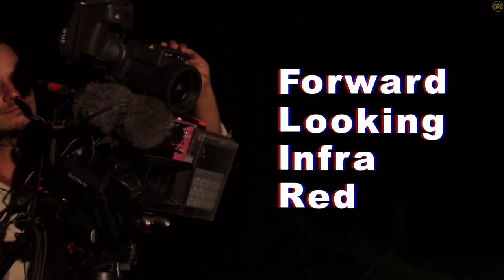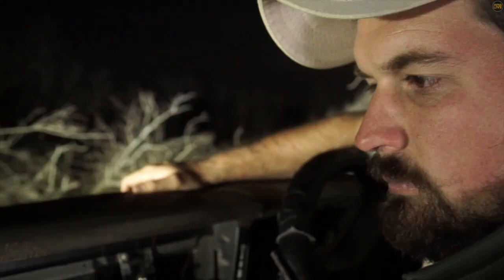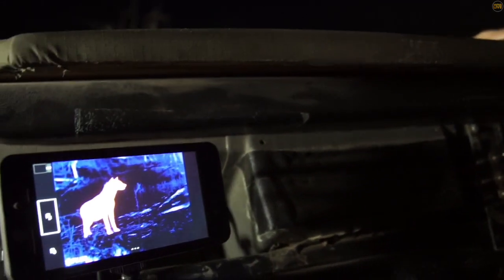Mounted to the top of our infrared setup is the FLIR T1K. This allows us to see what's beyond the bush and stick with the action.